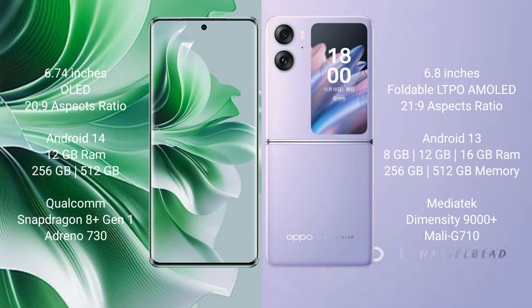The Oppo Reno 11 Pro runs on the Android 14 operating system. The Oppo Find N2 Flip runs on the Android 13 operating system. The Oppo Reno 11 Pro comes with 12GB RAM.